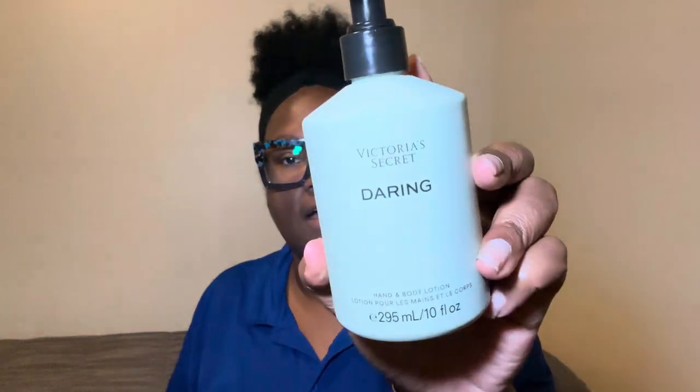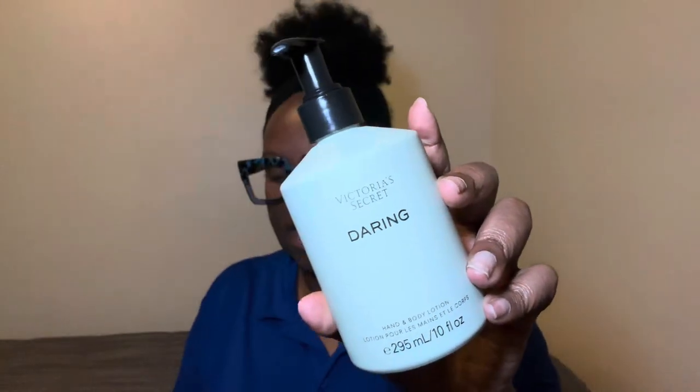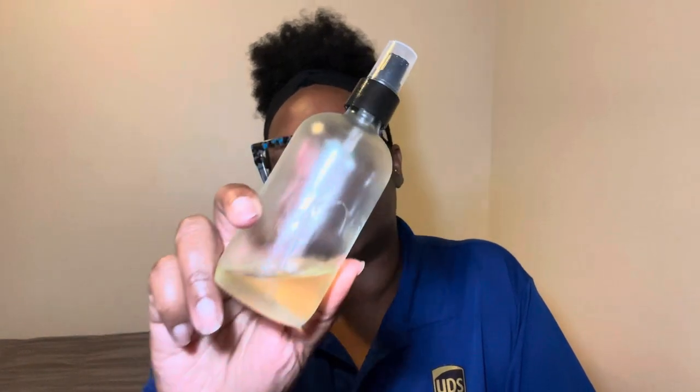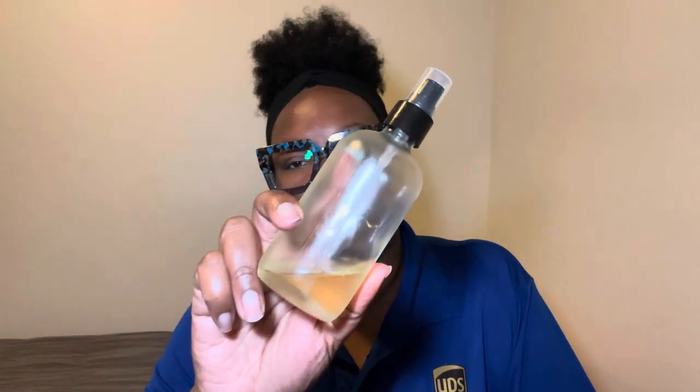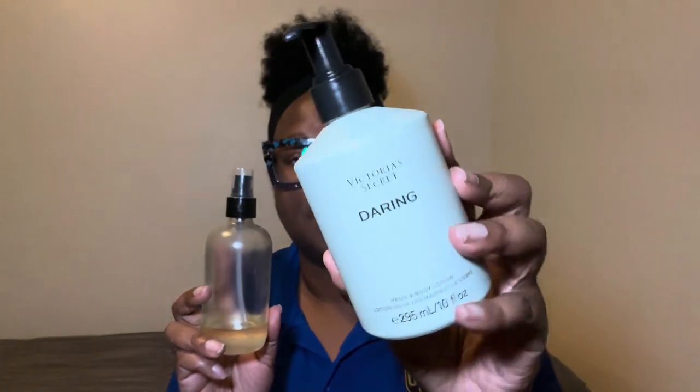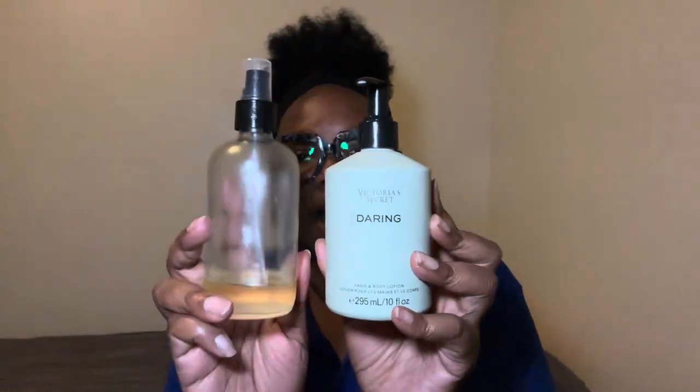Let's talk about what I moisturize my body down with. First I went in with my Daring Victoria's Secret body lotion, and I mixed it with my Dr. Teal's Shea Butter and Almond body oil. I said I only use one scent, but this does have a scent as well. The scent of the day is Daring, so I pair these together and they go very nicely together — that's what I moisturize my body down with.